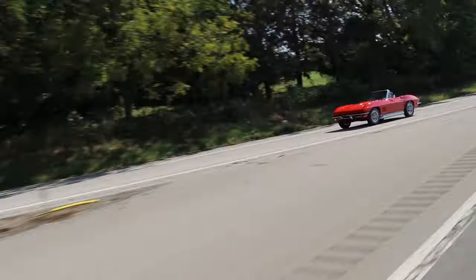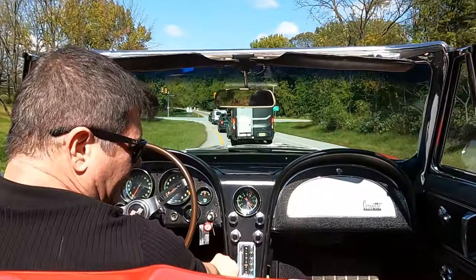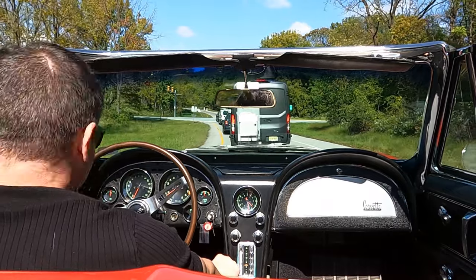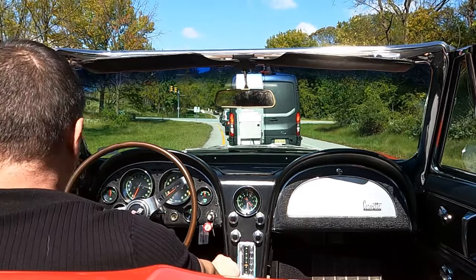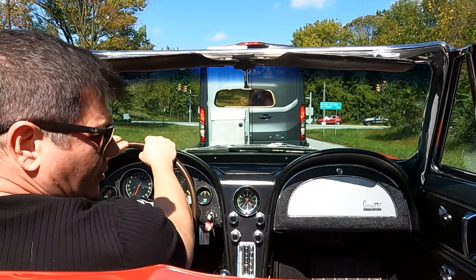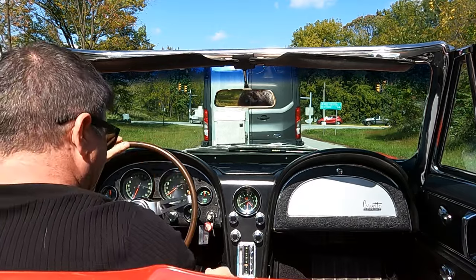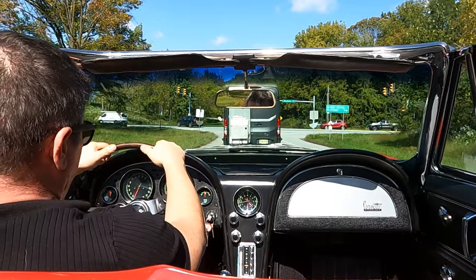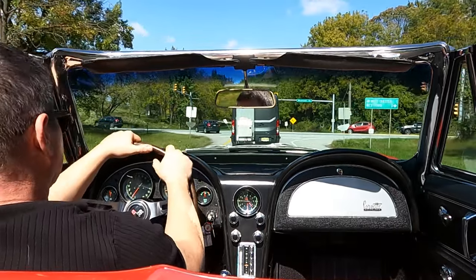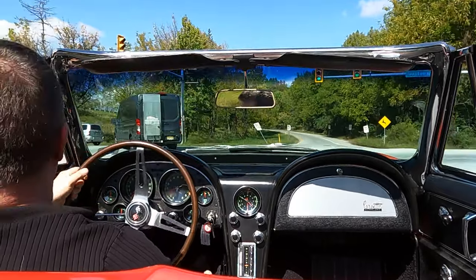The turn signal indicators work, the canceler works, the brakes feel good. This car was owned by a very particular type of person and it just feels right. That passes my test. It doesn't have any surprises. We did check it out and it checked out really well — but then again, we had been maintaining the car, so it damn well should have checked out okay.